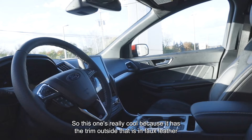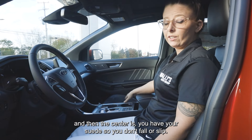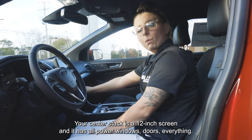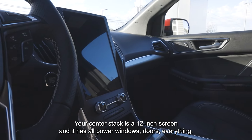This one's really cool because it has trim on the outside in faux leather, and then the center is suede so you don't fall or slip. Your center stack has a 12-inch screen, and it has all power windows, doors, everything.